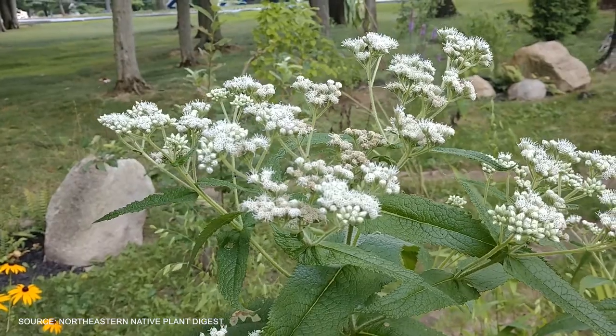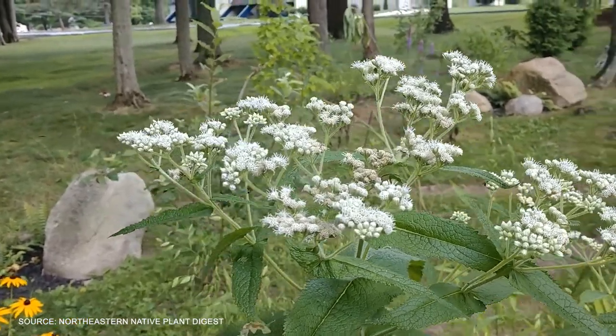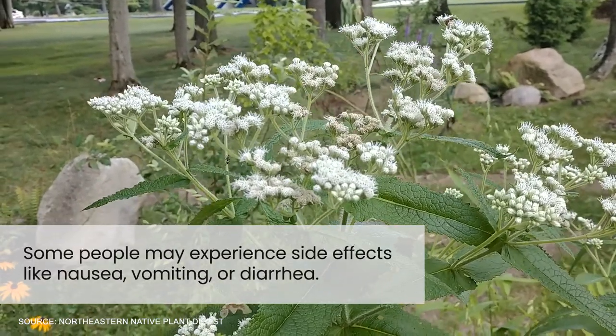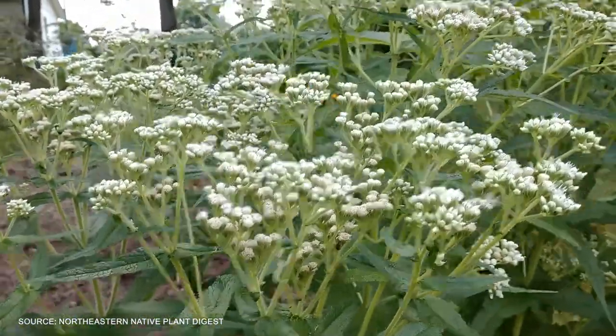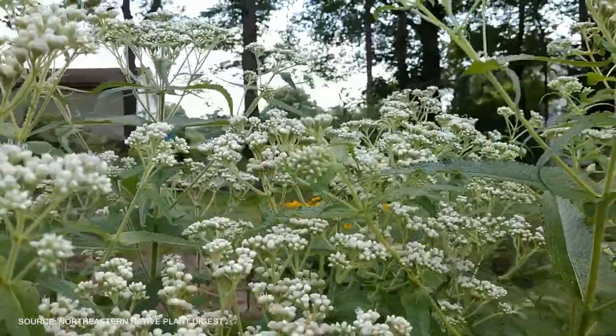While Boneset is generally considered safe when used appropriately, it's essential to remember that it may not be suitable for everyone. Some people may experience side effects like nausea, vomiting, or diarrhea. Additionally, it's important to consult with a healthcare professional before starting any new supplement, especially if you are pregnant, breastfeeding, or taking medication.